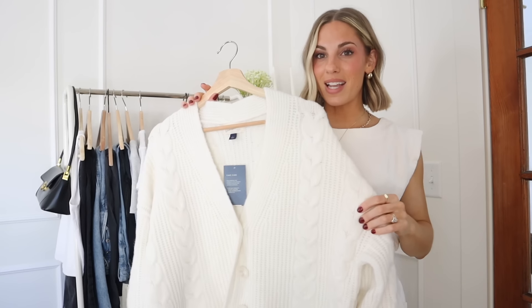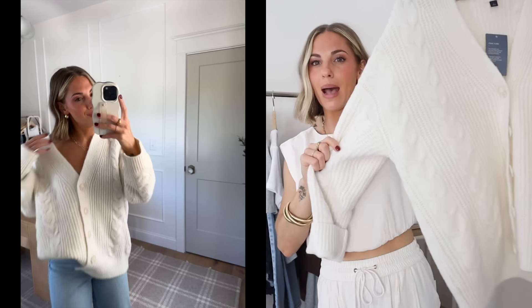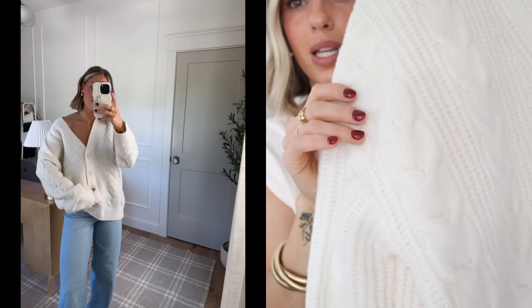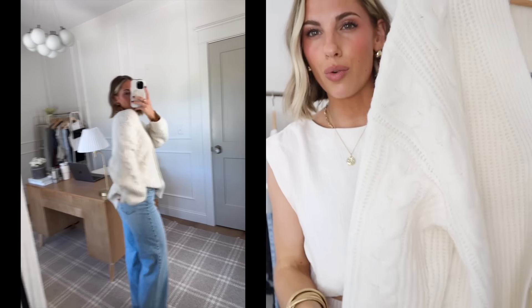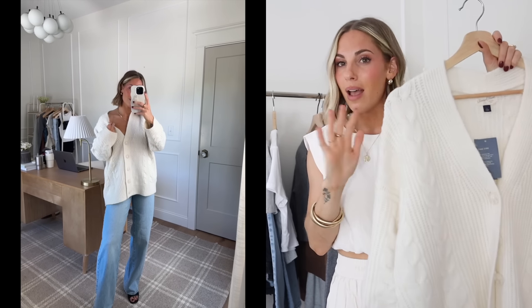Next up, I got this cardigan and I picked this up in a size large because I wanted it to be really oversized, really big, chunky, and cozy feeling — and that is exactly what it was giving. I'm obsessed with this. I absolutely love the cable knit detail on this. They had it in gray, black, and I want to say one other color. It's just really good quality, and I know everyone's wondering — is it itchy? I did not find it itchy and I'm very picky.